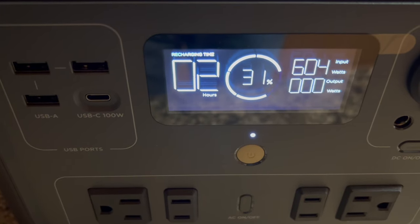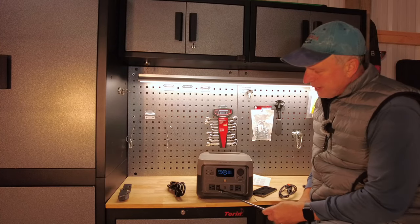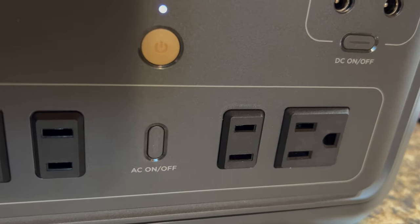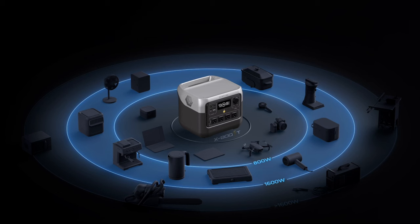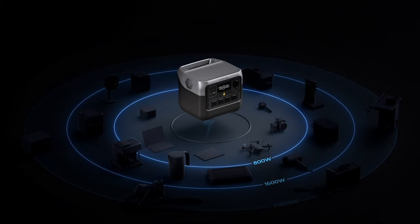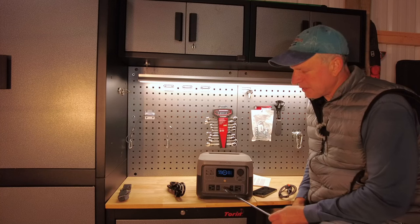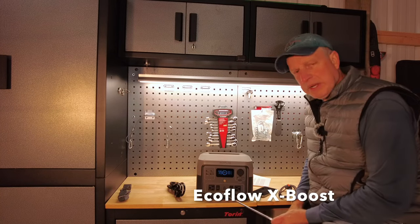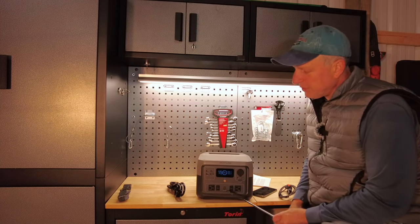Starting from the bottom, you have four AC plugs outputting at 500 watts with a pure sine wave inverter. There is a power boost function where you can go beyond 500 watts — it has a surge output of 1,000 watts for appliances that surge on startup. Using power boost, it is also possible to run certain appliances that are over 500 watts continuously.